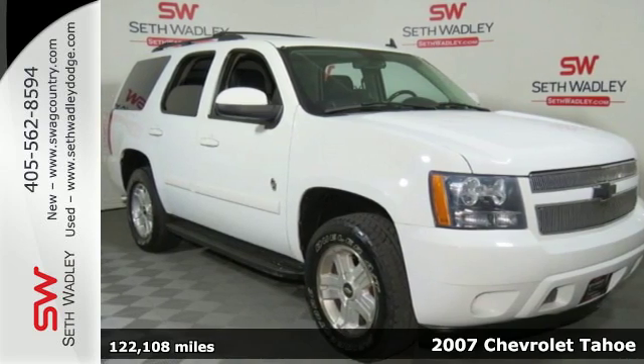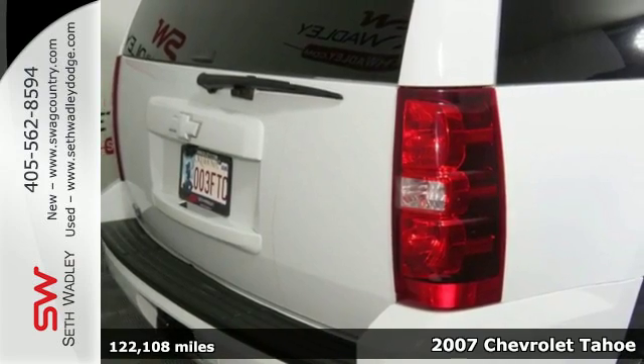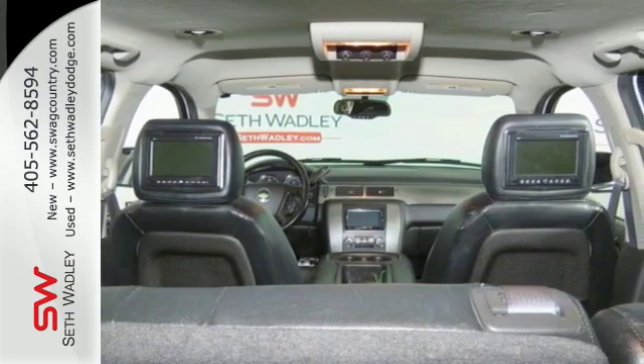Here's a 2007 Chevrolet Tahoe. Features include a potent Chevrolet V8 engine, driveline traction control, electronic stability control and rack and pinion steering.